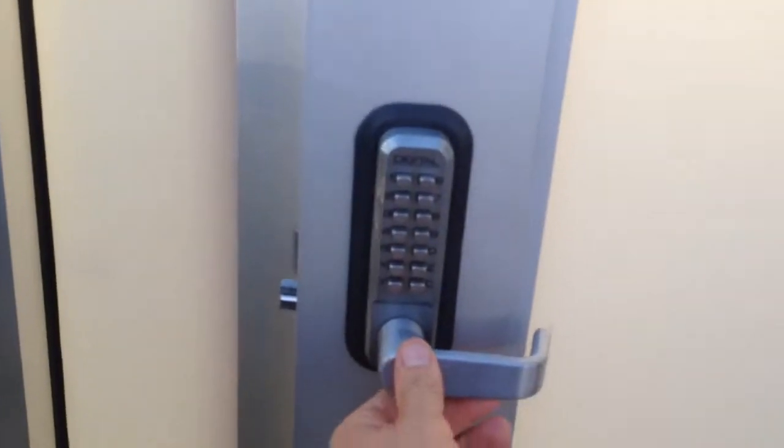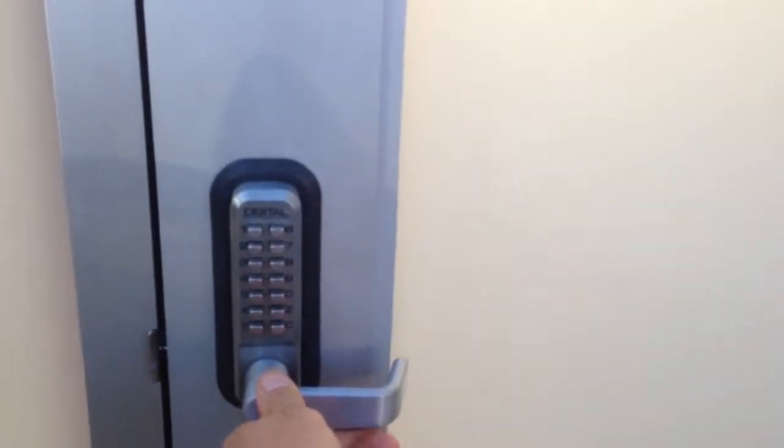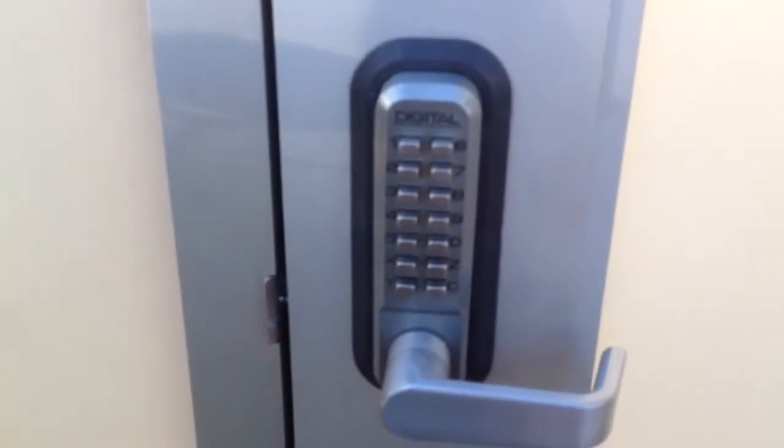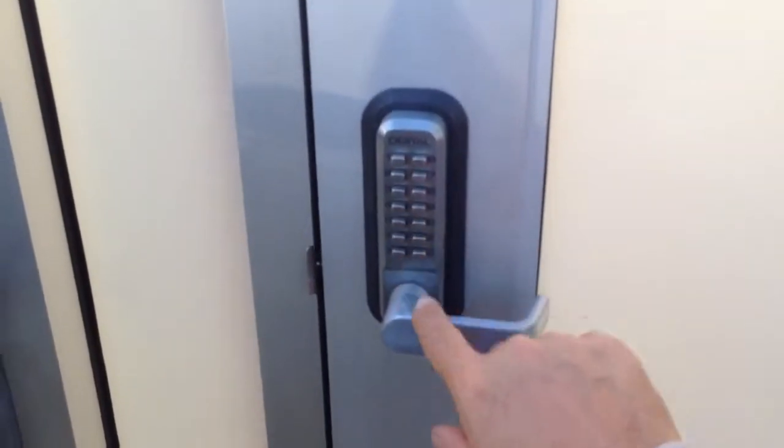The lock itself is very sleek and easy to close. You punch in a code and you can open it by depressing the handle. You can also leave the lock in passage mode. The hinges used go from top to bottom all the way, so the seal is pretty good.